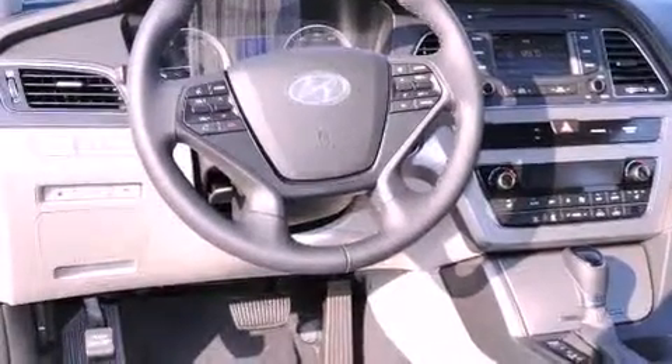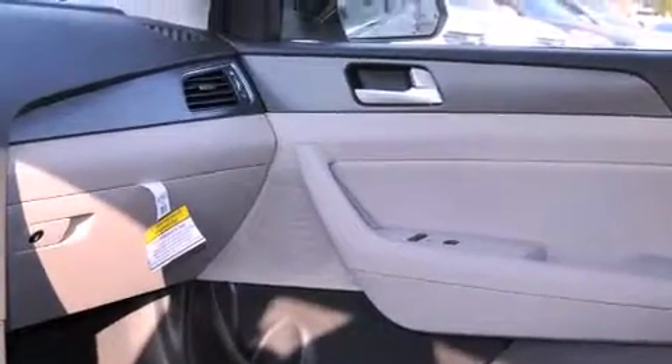Also included are child seat safety anchors, rear seat child-proof door locks, an energy-absorbing steering column, a rear window defroster, and an auxiliary power outlet.